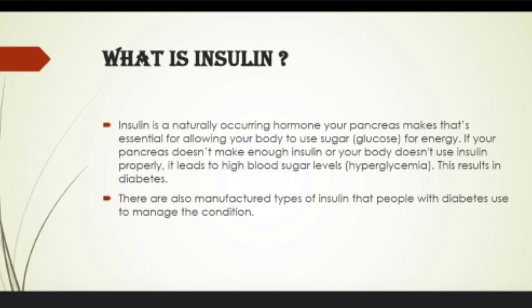What is insulin? Insulin is a naturally occurring hormone. Your pancreas makes it, and it is essential for allowing your body to use sugar glucose for energy. If your pancreas doesn't make enough insulin or your body doesn't use insulin properly, it leads to high blood sugar level, hyperglycemia. This results in diabetes. There are also manufactured types of insulin that people with diabetes use to manage the condition.